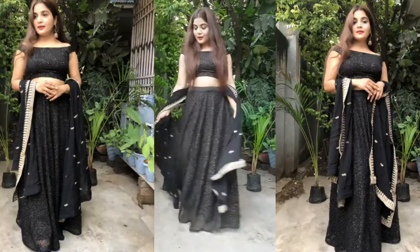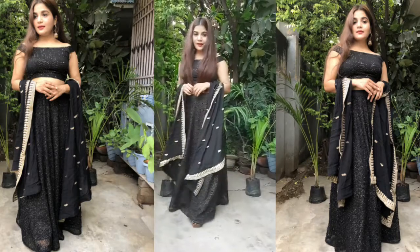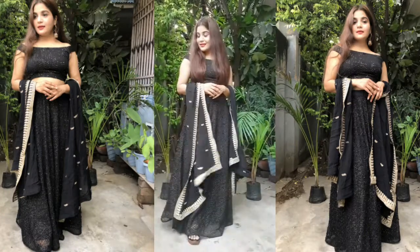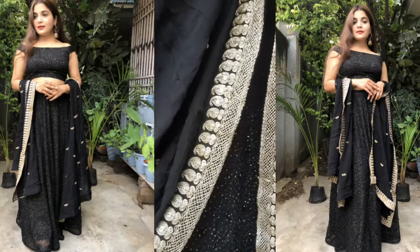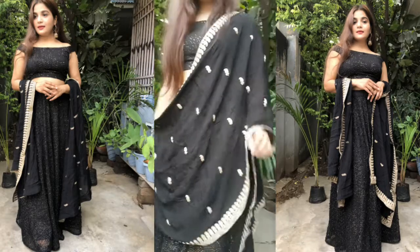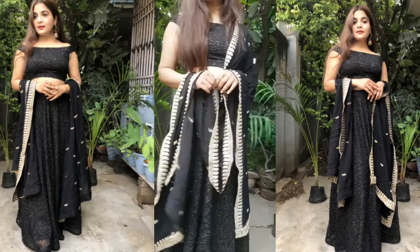I wear it with a lot of blouses, but my favorite style is what I will share with you. With the skirt, I have worn a black off-shoulder blouse, and I have taken a chiffon. This is a very good dress. It is made in total 5 meters of fabric.